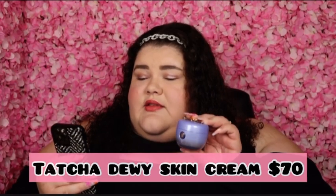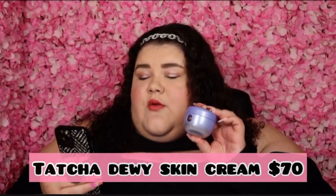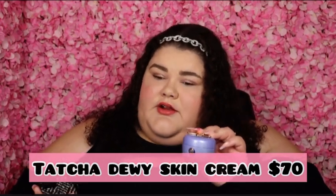This right here is the Tatcha Dewy Skin Cream — the plumping and hydrating moisturizer. It is 1.7 ounces or 50 milliliters and it retails for $70. Yeah, $70 is a bit much, but this stuff is so worth it. I love it, and if you have dry skin like me, moisturizer is key so I went ahead and splurged on this item. Tatcha is an amazing brand — I love their products. They are a little bit spendy but so worth it.